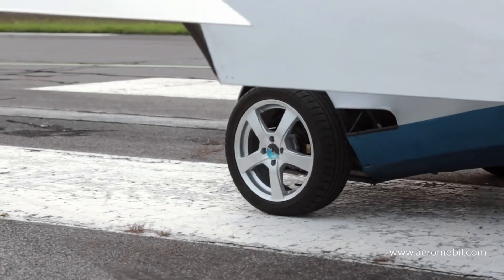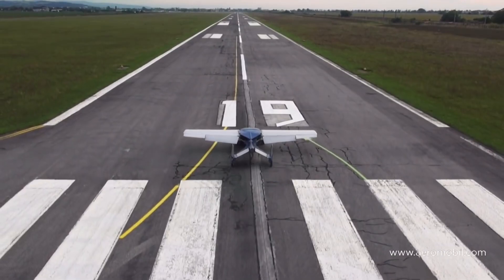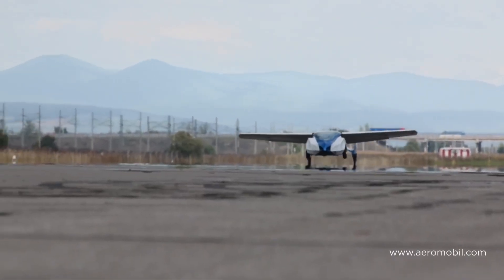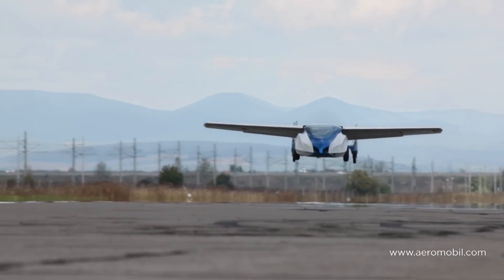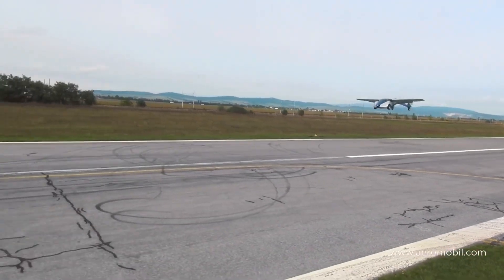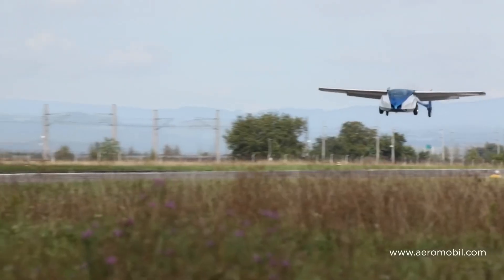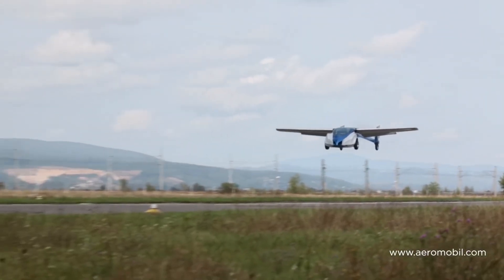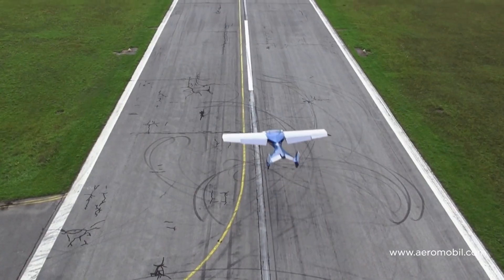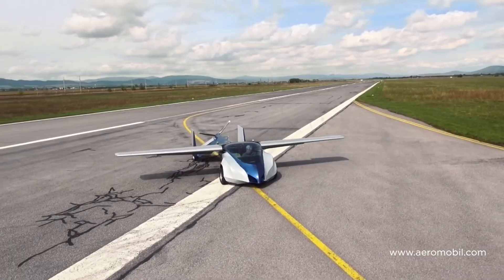But Aeromobile isn't just stopping there. They're currently developing an electric vehicle with vertical takeoff and landing capabilities, perfect for air taxi operations. With dimensions at 20 feet long, 7 feet wide, and a wingspan of 30 feet, the Aeromobile is a sight to behold. It combines a turbocharged internal combustion engine with a hybrid propulsion system, delivering a powerful 224 kilowatts or 300 brake horsepower. Aeromobile — where luxury meets the future of transportation.